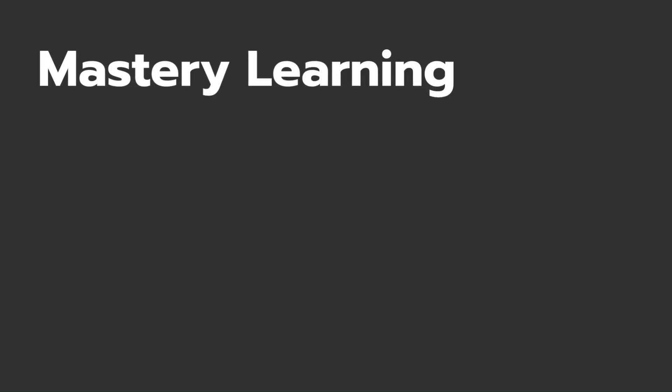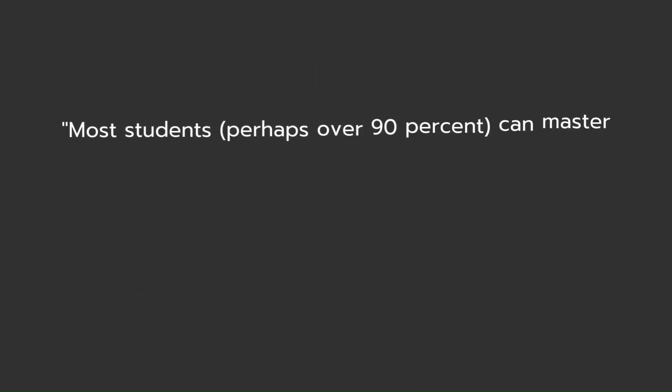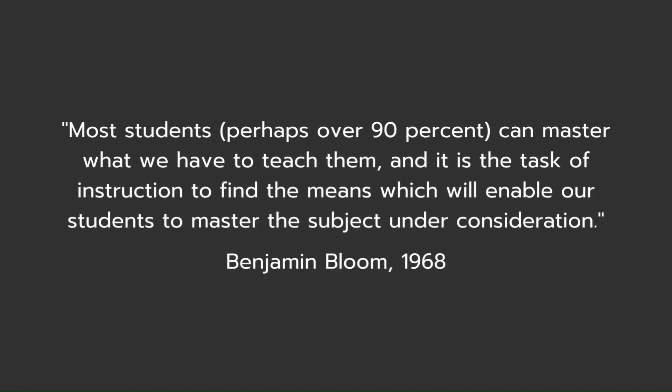Mastery Learning is an educational philosophy that was first proposed in 1968 by Benjamin Bloom. He believed that most students, perhaps over 90%, can master what we have to teach them, and it is a task of instruction to find the means which will enable our students to master the subject under consideration.